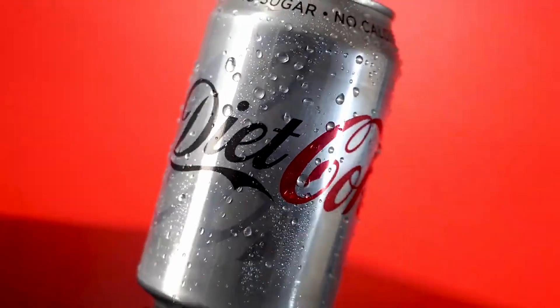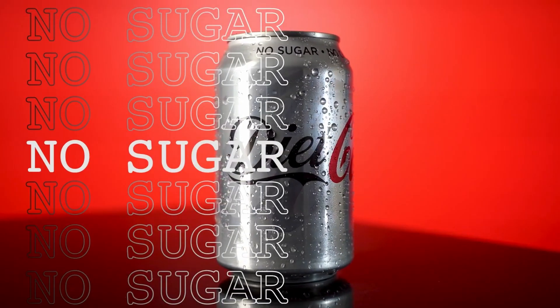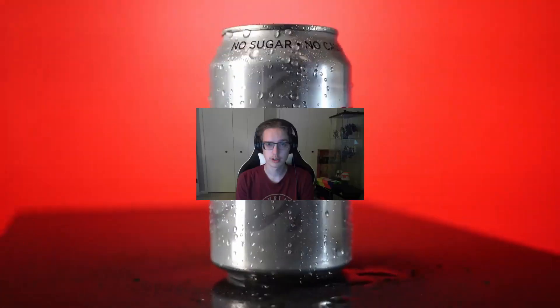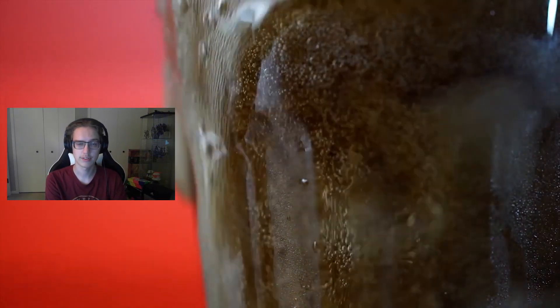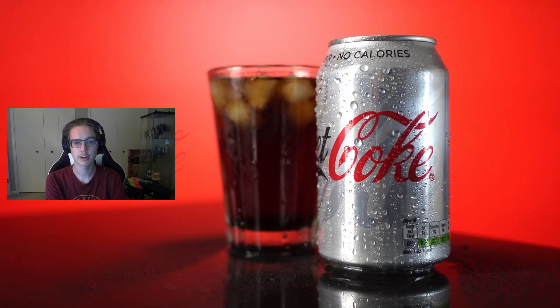So on this episode, I'm going to take a look at Diet Coke. Diet Coke is a sugar-free and low-calorie soda. It was first introduced in 1982 and sold as a low-sugar and low-calorie alternative to Coca-Cola. It replaced their old diet soda called Tab. I got a can right here — here's what it looks like. Alright, let's give it a sip.